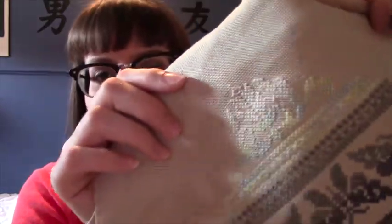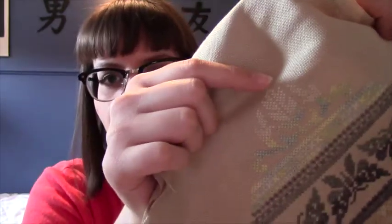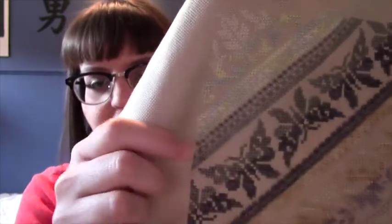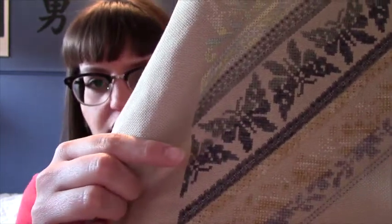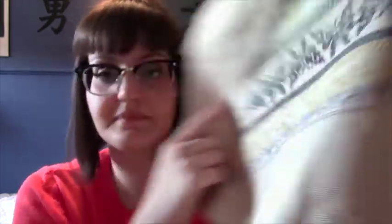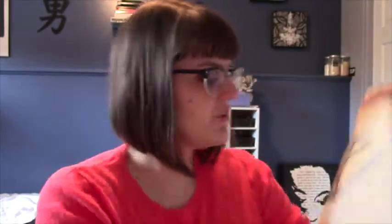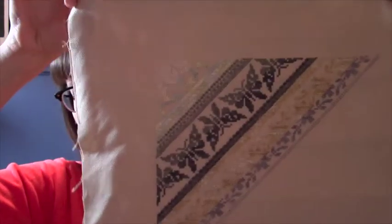I'll just tell you the colors I've used so far, all Dinky Dyes silks. In the very corner is Pearl, then Pearl again, Lemon and Mint - beautiful combination - then Saltbush, Charcoal, Caramel for a gold kind of color, and then Stormy Sky which is the blue-ish one. I'm really liking these colors so far and how they look together.